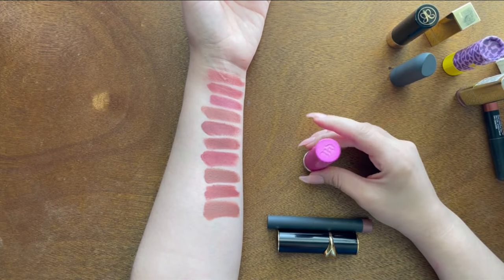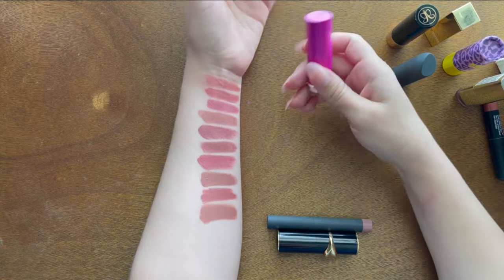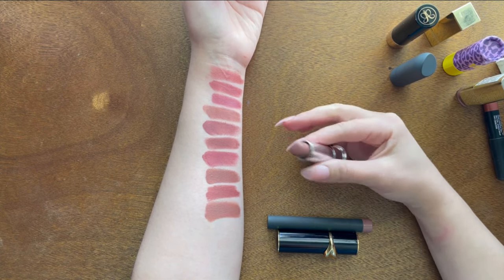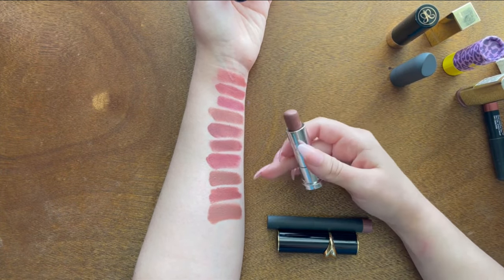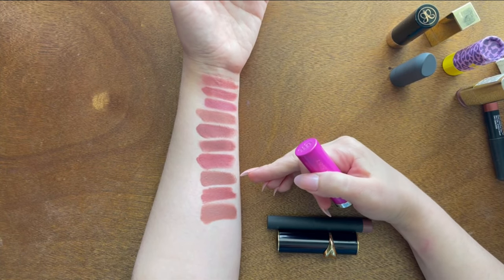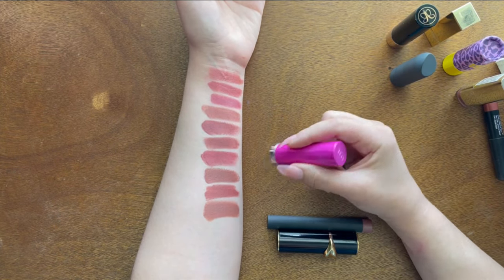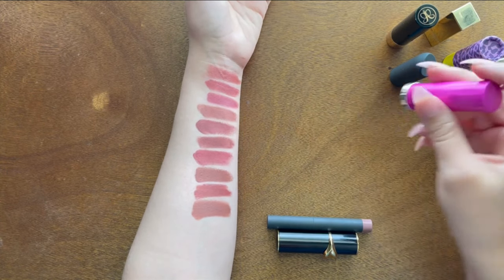The Urban Decay Comfort Matte in Bun Bun from the Kristen Leanne Collection is one of my all-time favorites — a pretty browny-undertoned, slightly grungy shade I've had since before I moved to North Carolina. I love this formula and this color doesn't exist anymore. It still smells and tastes fine, so I'm keeping it. I know I probably shouldn't but it's just one of my favorites to wear anywhere.